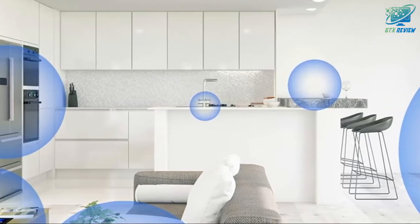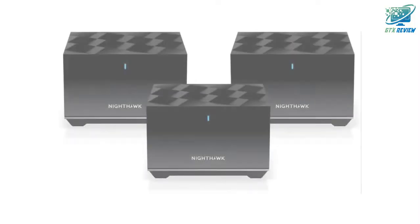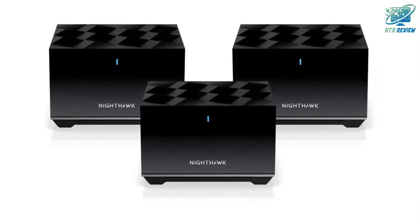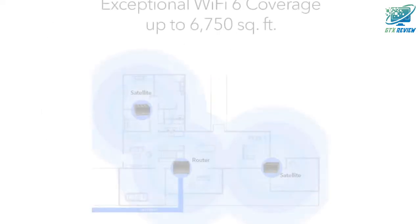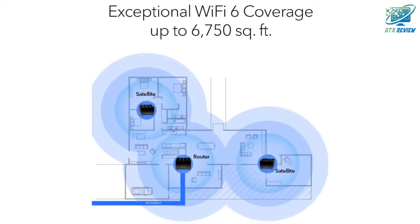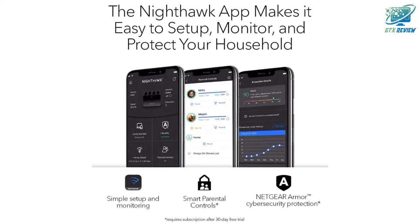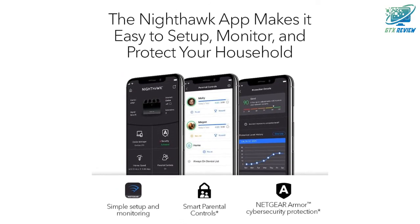Compatible with any internet service provider up to 1 gigabit per second, including cable, satellite, fiber, and DSL. Plug in computers, game consoles, streaming players, and more with 7 gigabit Ethernet LAN ports — 3 plus 2 plus 2 — in the router and satellites. Sets up in minutes with the Nighthawk app.